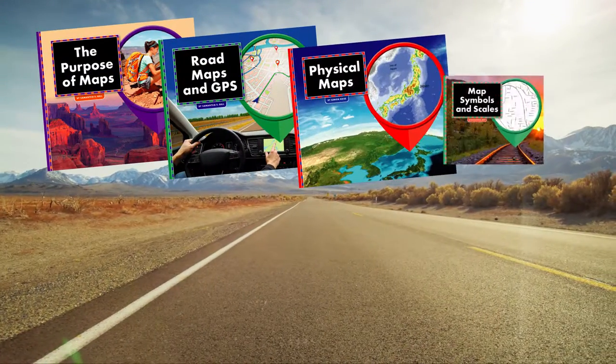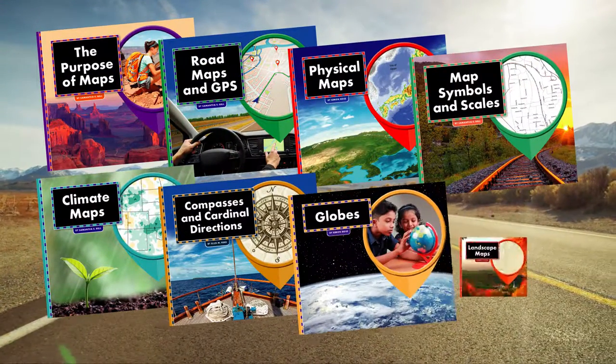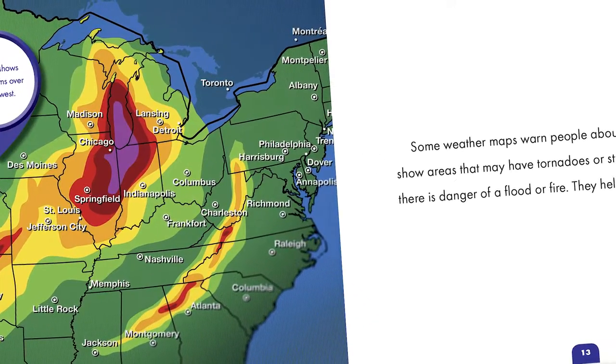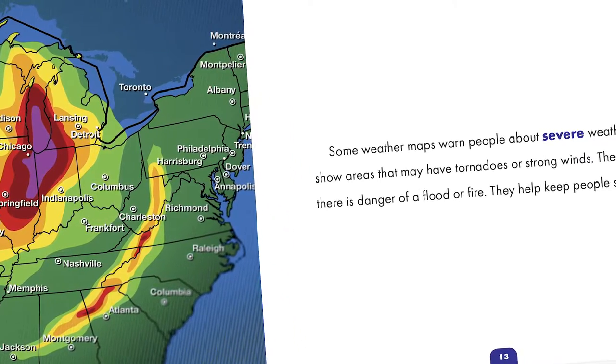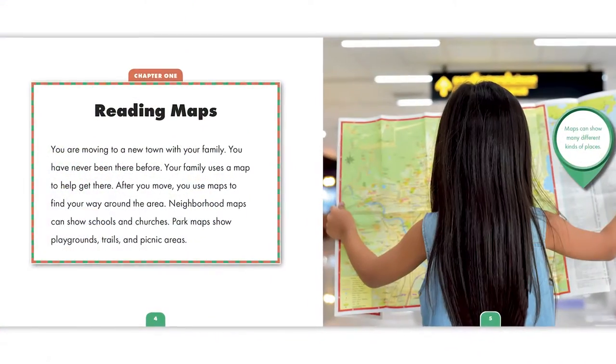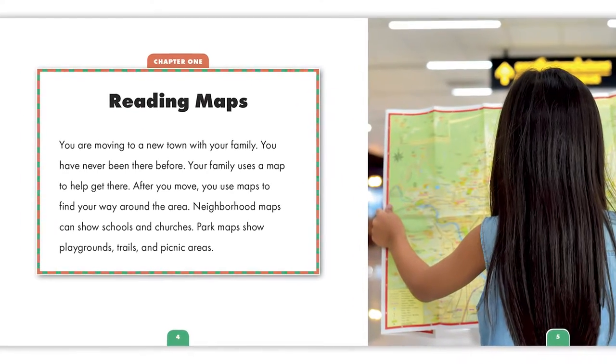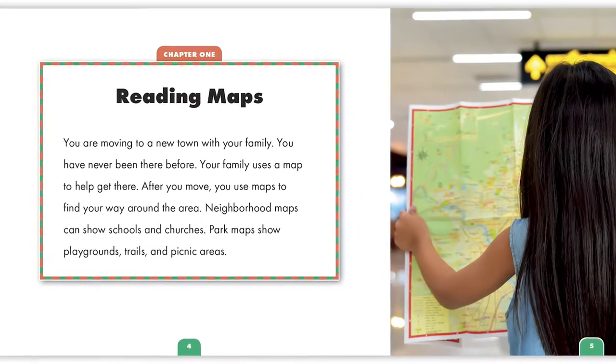Teach kids everything they need to know about maps and navigation in All About Maps from The Child's World. This series breaks down different types of maps, how to read them, and how to understand them. Built for the youngest learners, each title highlights how to use maps in daily life as well as on specific occasions.